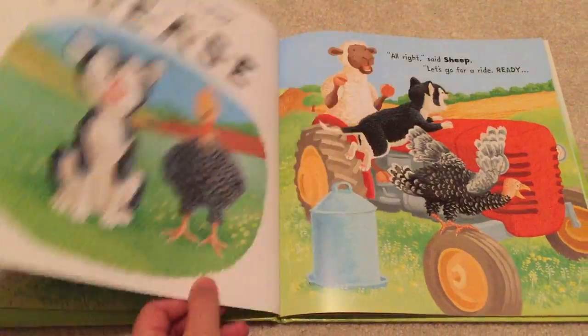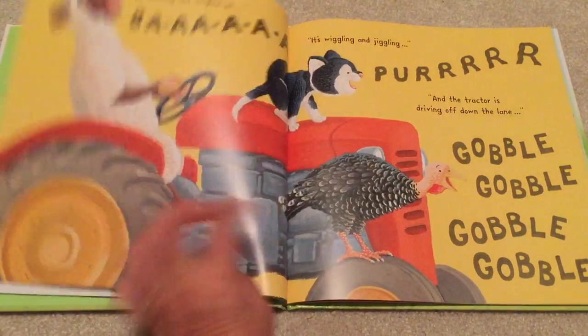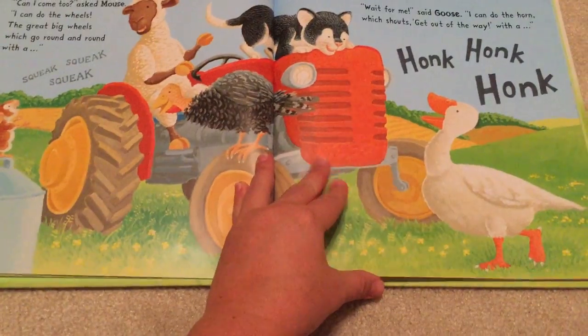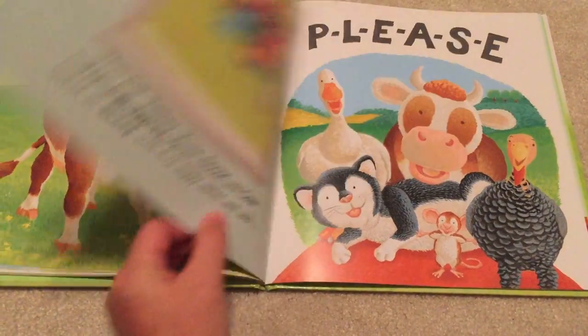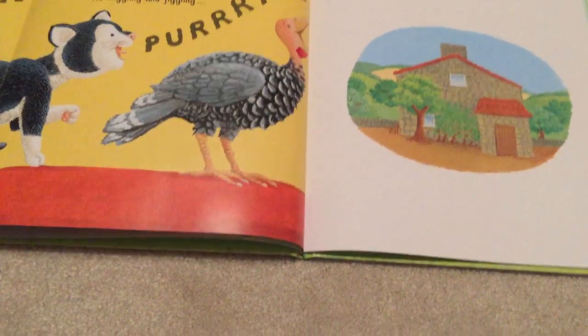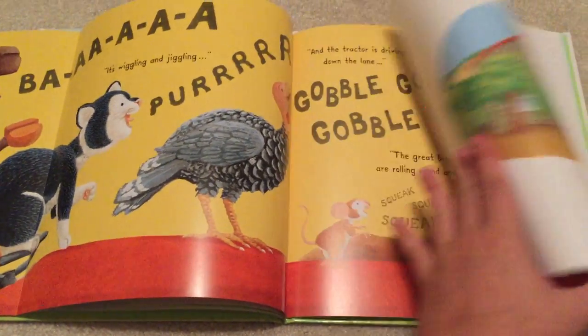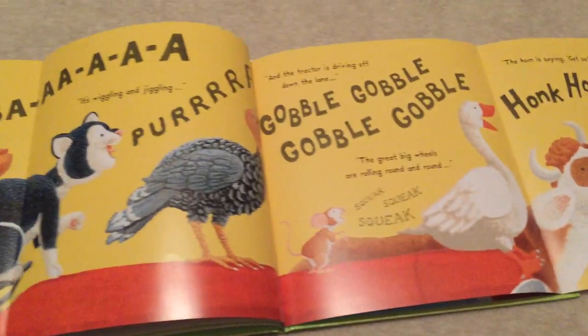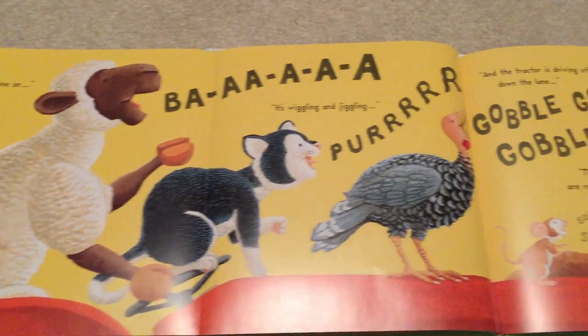The gobble gobble, moo, purr, honk honk, squeak squeak — all while the farmer is asleep. And then there is a page that opens up in the very middle where you can see all the sounds of the animals.